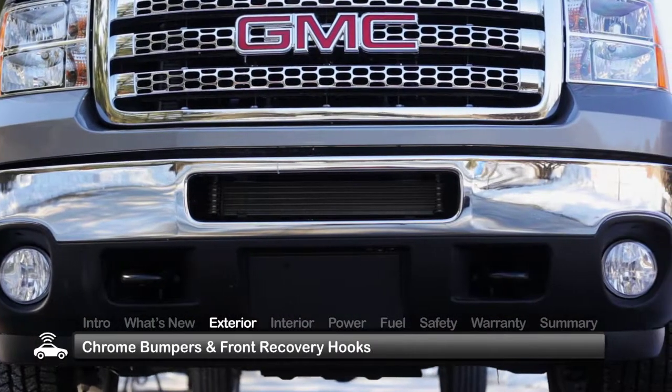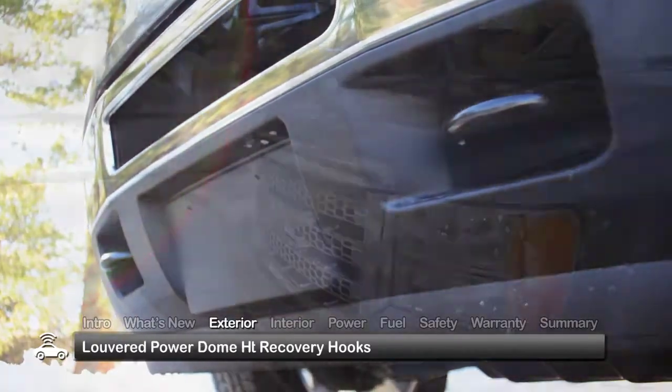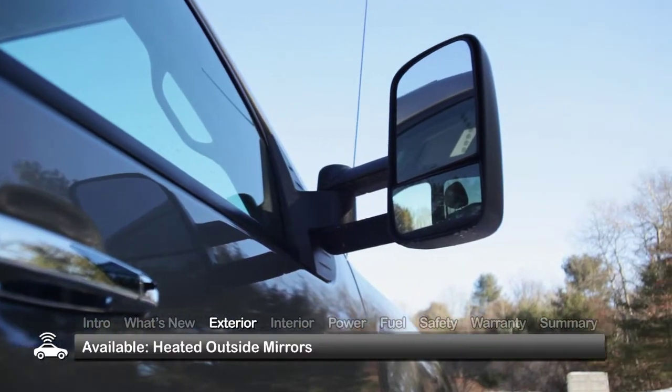Standard exterior equipment includes chrome bumpers, front recovery hooks, and a louvered power dome hood. Heated outside mirrors are available.